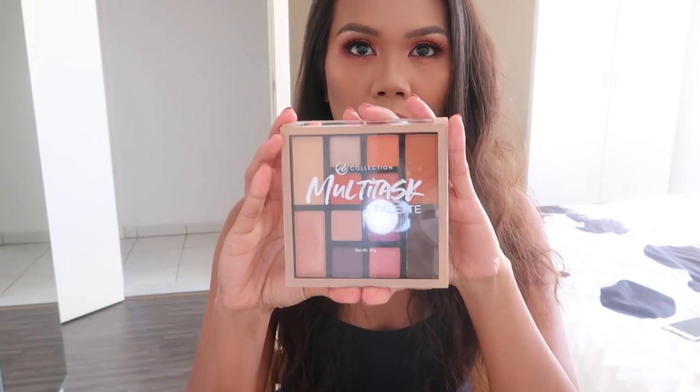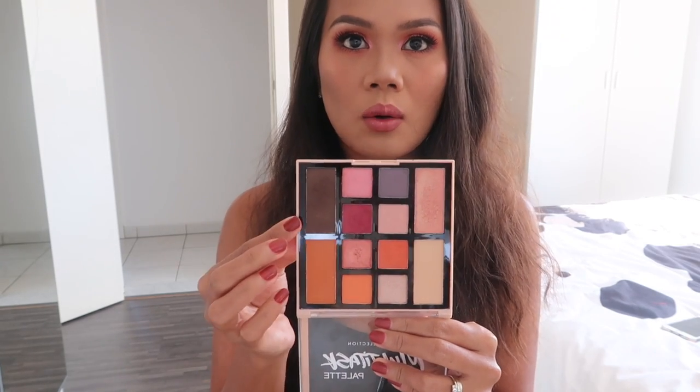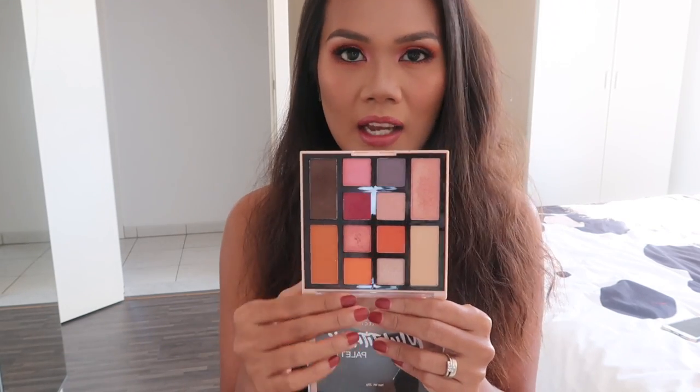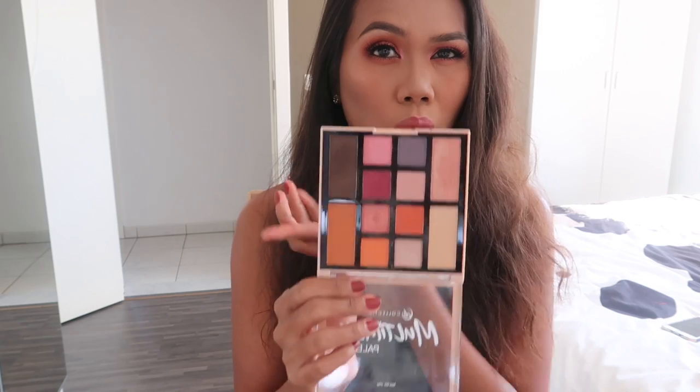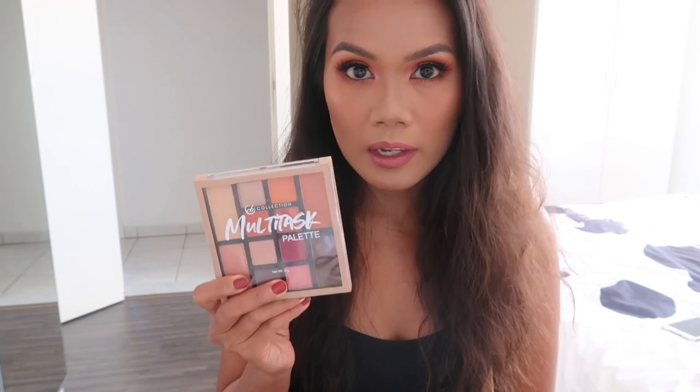For today's video I am going to test out the new EB Collection multitask palette. This is a multitask palette that includes blush, contour powder, and highlight, and eight eyeshadows. So this is a good on-the-go palette. We'll see if everything is going to work - we'll see that at the end of the video. So if you want to see what I think about this palette, just keep watching.